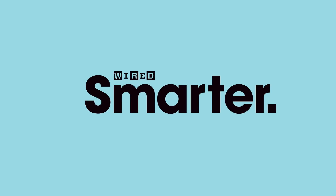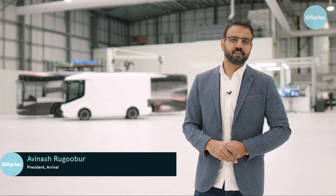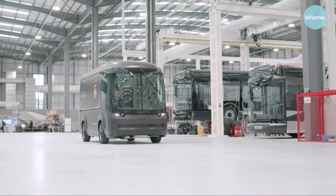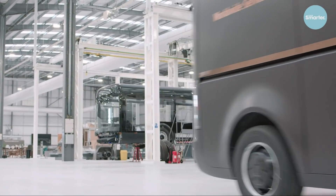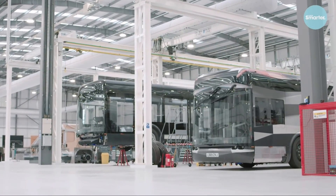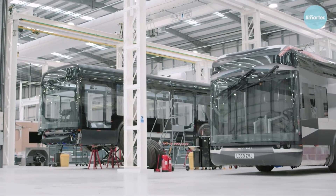Welcome to Arrival's R&D Lab in Banbury in the UK. I'm Avinash, president and chief strategy officer for the company. What we're doing here is we're focused on the commercial vehicle segment, producing best-in-class vehicles that have a similar price to fossil fuel ones and a lower total cost of ownership.